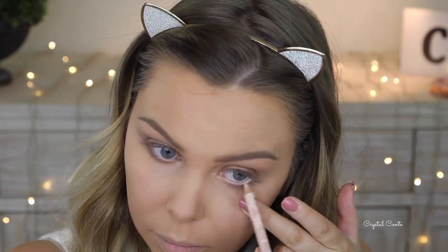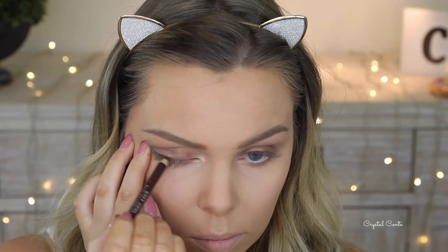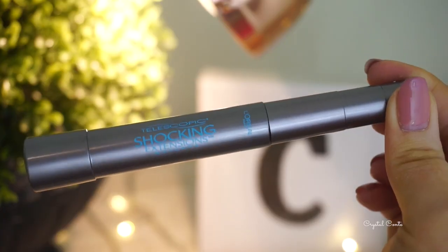I'm using the NYX Wonder Pencil in Light on my waterline, and then the Rimmel Soft Kohl on my top lash line, taking it really close to the lash line. I'm taking the Telescopic Shocking Extensions Waterproof Mascara on my lashes — I like this mascara because you can get so close to the lash line. I haven't tinted my lashes in a while so they're a bit bare at the moment.